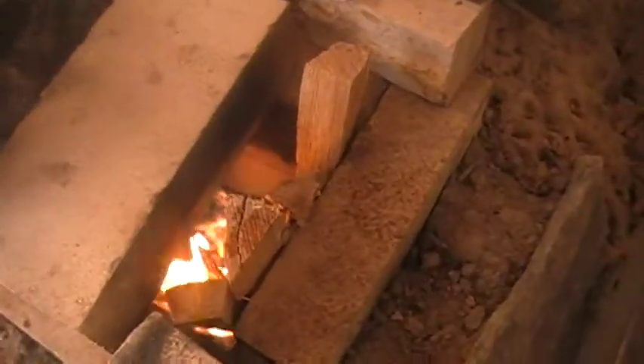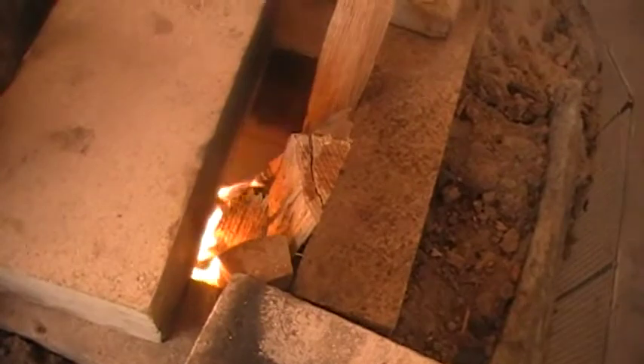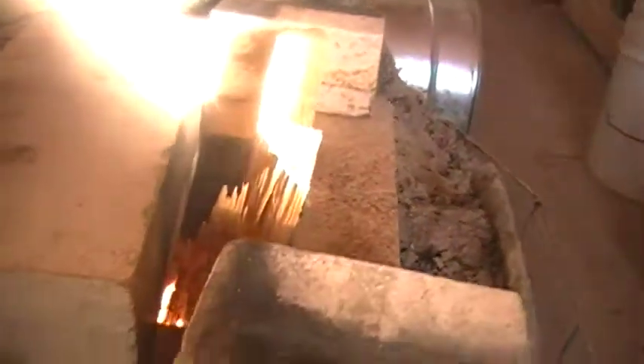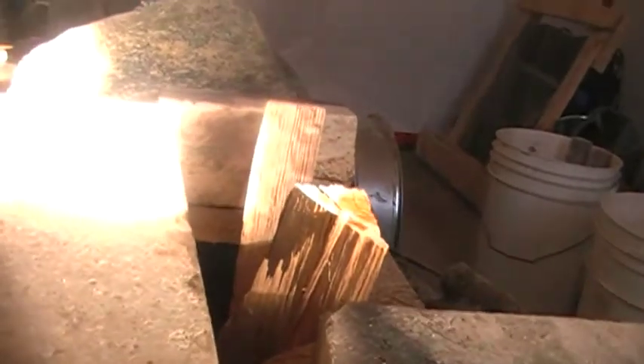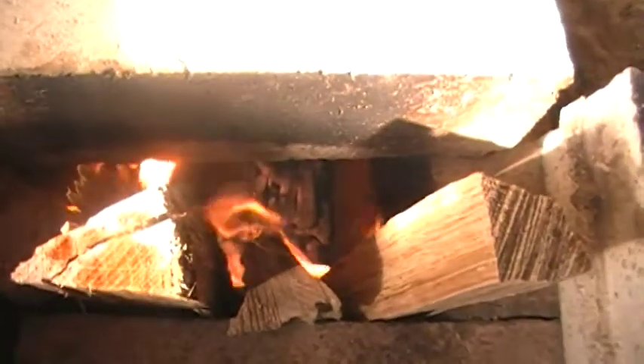And there is our half-finished rocket mass stove. You can see it's burning sideways — no fire on the top, lots of fire on the bottom.